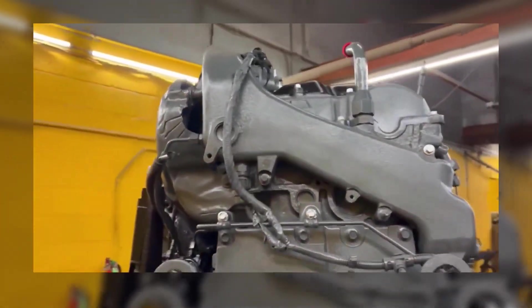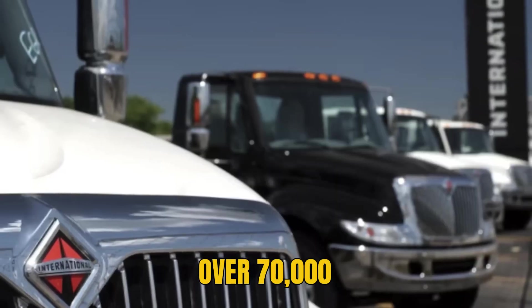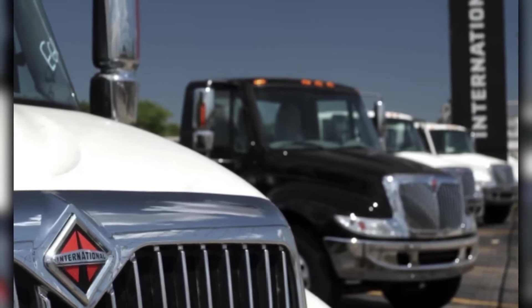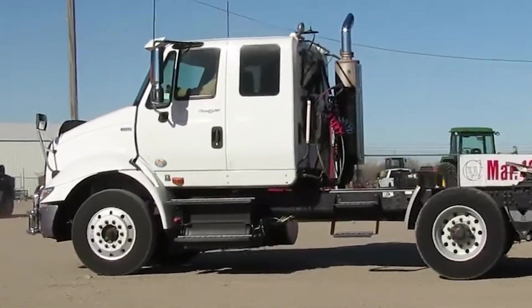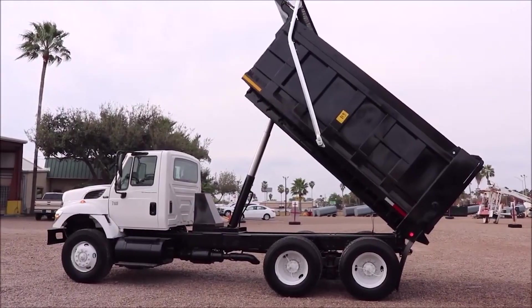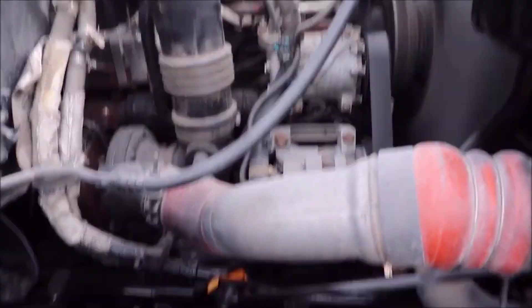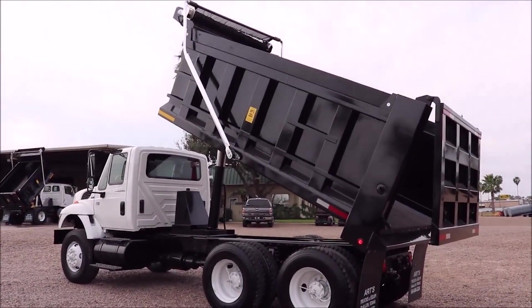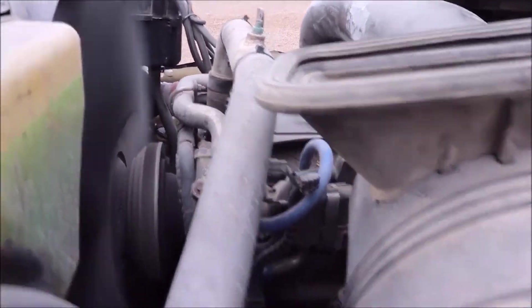From 2007 to 2010, the Max Force 13 sold aggressively. Over 70,000 Max Force-powered international trucks hit American roads. The ProStar became International's flagship highway tractor, the TransStar served regional haulers, and the WorkStar tackled vocational applications. Early reviews praised the engine's power delivery and broad torque curve. Fleet operators initially embraced the concept.